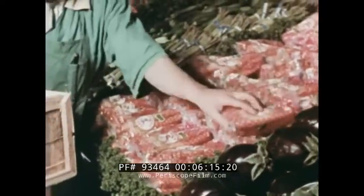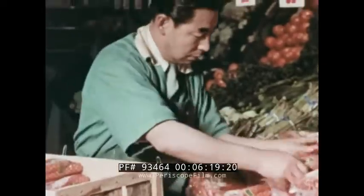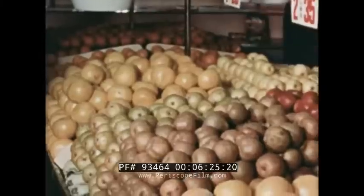The vegetables are taken from their storage room as they are needed and attractively arranged in the display cases in front of the market. Many different kinds of vegetables, and fruit too, are displayed.